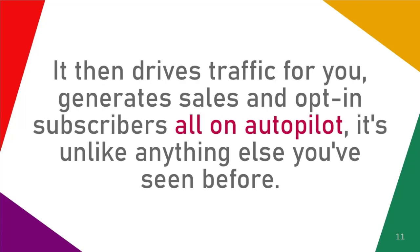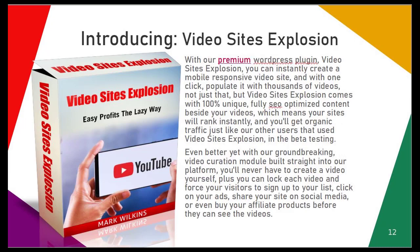It literally sets up a full video site for you in as little as 60 seconds, and most importantly, it then drives traffic for you, generates sales and opt-in subscribers, all on autopilot. It's unlike anything else you've seen before.